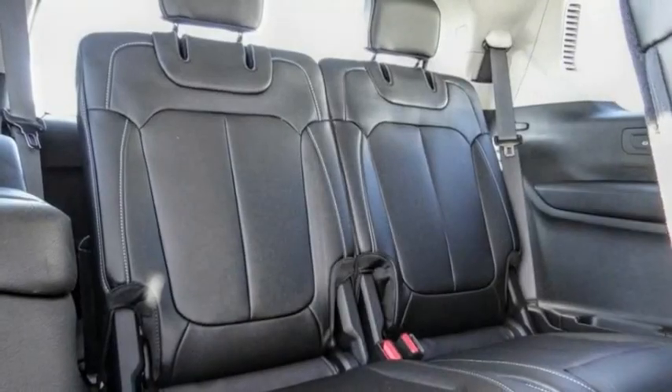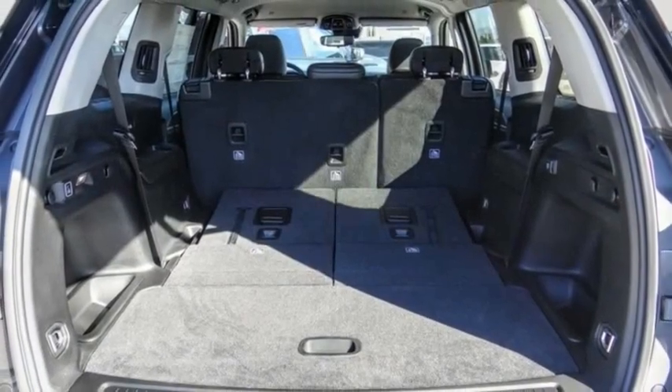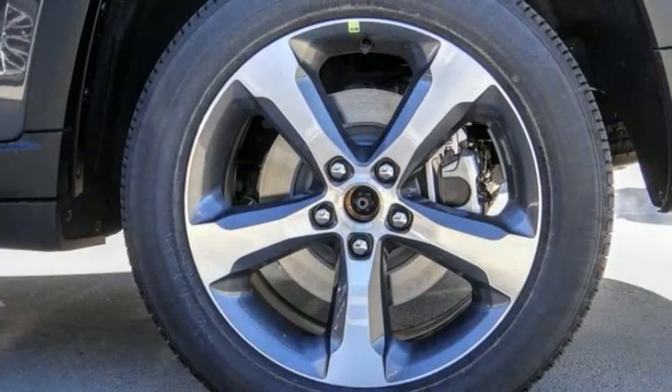Remote keyless entry, fog lights, four-wheel disc brakes, front license plate bracket, speed control. Come take a test drive today.